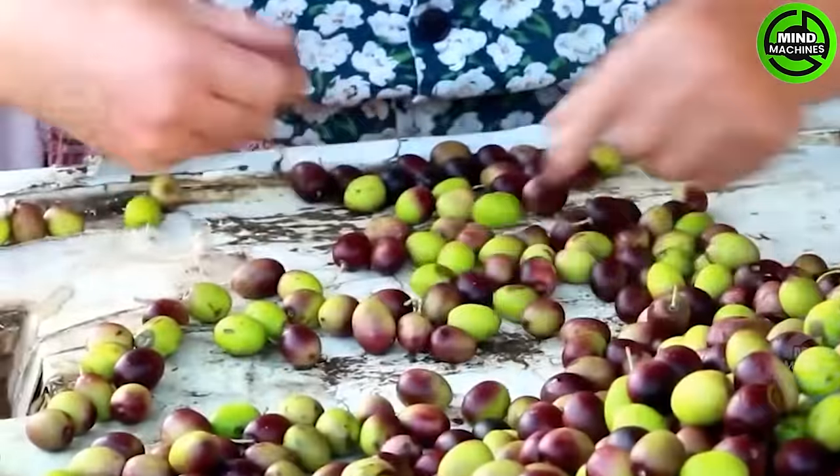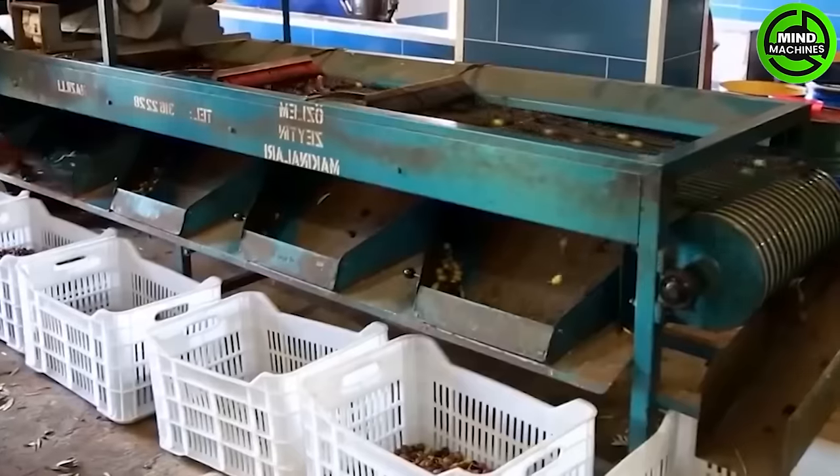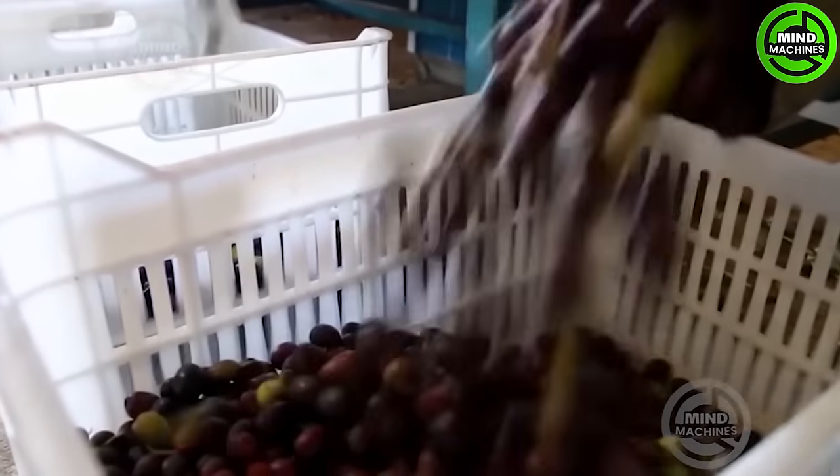Following the removal of leaves and debris, the olives undergo a thorough rinsing process with cold water. This step is crucial for eliminating any lingering dirt or pesticides, ensuring a clean and high-quality production.